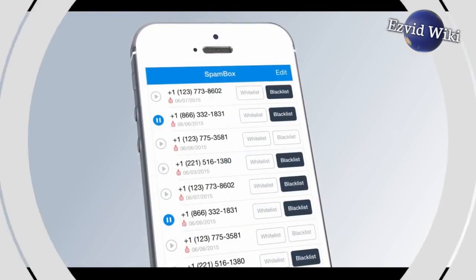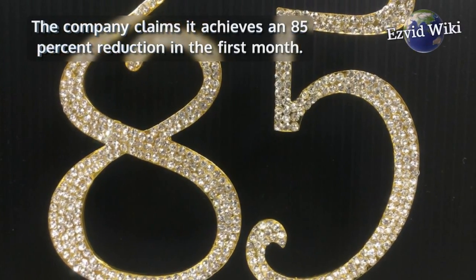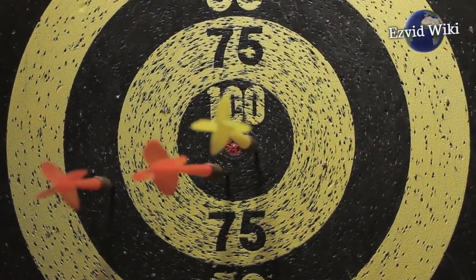Fact number 3. RoboKiller reduces spam significantly. The company claims it achieves an 85% reduction in the first month. While it's unclear how accurate that figure is, the system does a good job of thinning the barrage.